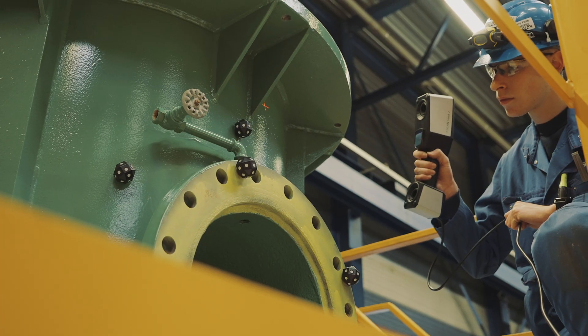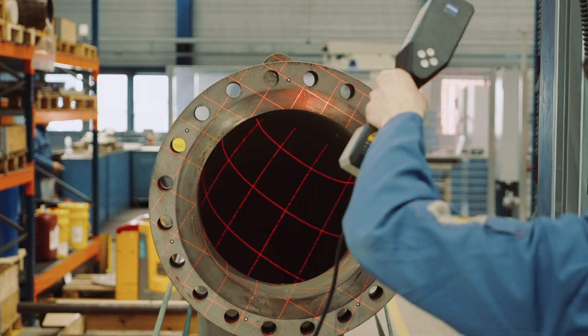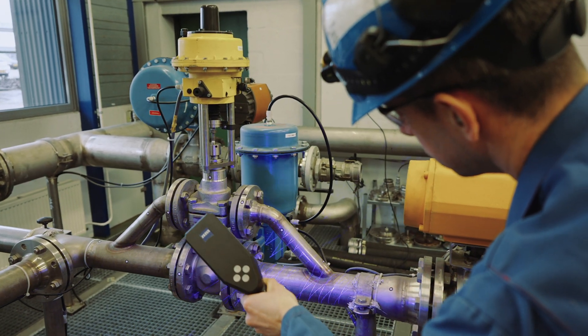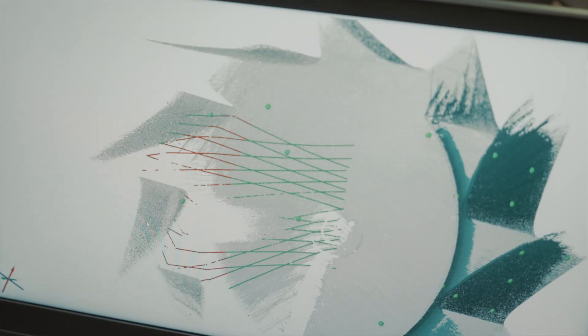We use the scanner mostly for quality control and measuring of old parts in order to do the reverse engineering. The benefit of using the scanner is the flexibility of doing multiple measurements at one time, and the time it saves because you only use one tool.